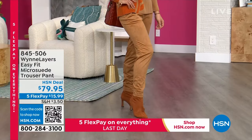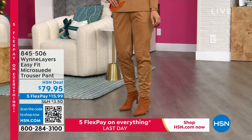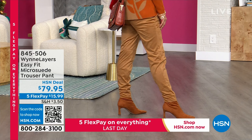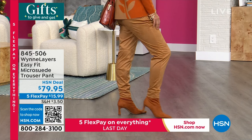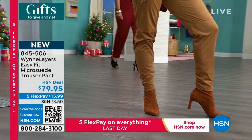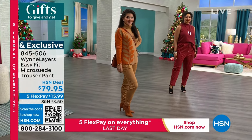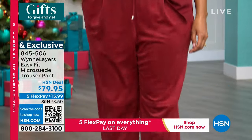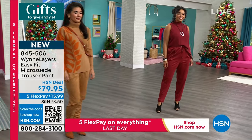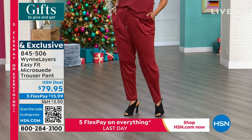Now introducing the micro suede pant — part of the easy fit collection, a kind of jogger silhouette. Launching today with five interest-free credit card payments, it's under $16 to get home. It has a 29-inch inseam. Item number 845-506, available in extra-extra-small through 3X. Piper is wearing it in the dark camel — that warm honey tone — with the spice and camel sweater. Kenya just came out in the Merlot, wearing a 1X. I love the seaming across the knees, the drawstring, and the pockets — these are a home run.